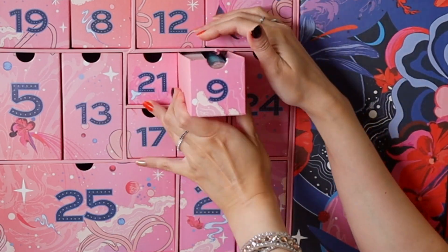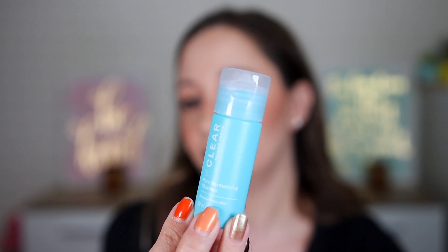Door number nine contains two skincare products. The first is the Dr. Barbara Sturm Molecular Cosmetics Hyaluronic Serum, made in Germany — only 3 milliliters, which is super tiny. It's not nice to get such mini products in a very expensive advent calendar. The second is the Paula's Choice Clear Pore Normalizing Cleanser for blemish-prone skin — 30 milliliters. My skin is very dry so I may not keep this one.